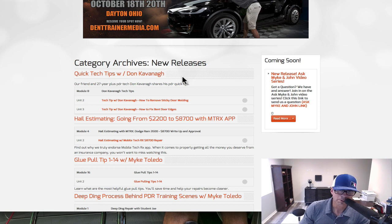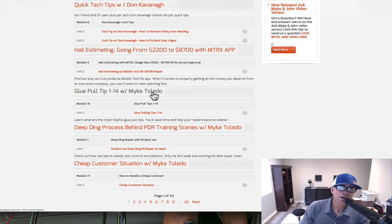Let's go to New Releases — click on New Releases here. This is where you need to get caught up. All the newest stuff is here: Quick Tech Tips with Don Kavanaugh — that guy is funny and amazing. As I mentioned, hail estimating, glue pull tips one through fourteen, something I put together that I think is important. Deep ding process, behind PDR training scenes with Mike Toledo, showing how patient you have to be to get that deep part of the dent out, with little tips in between.